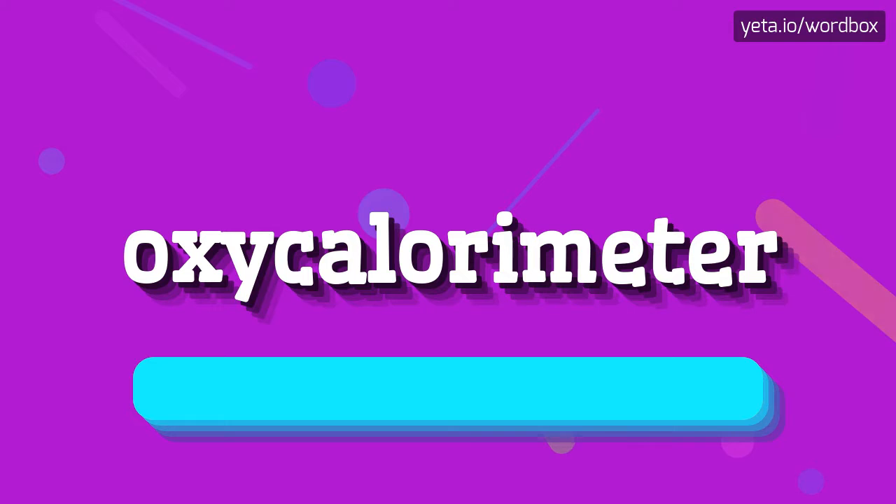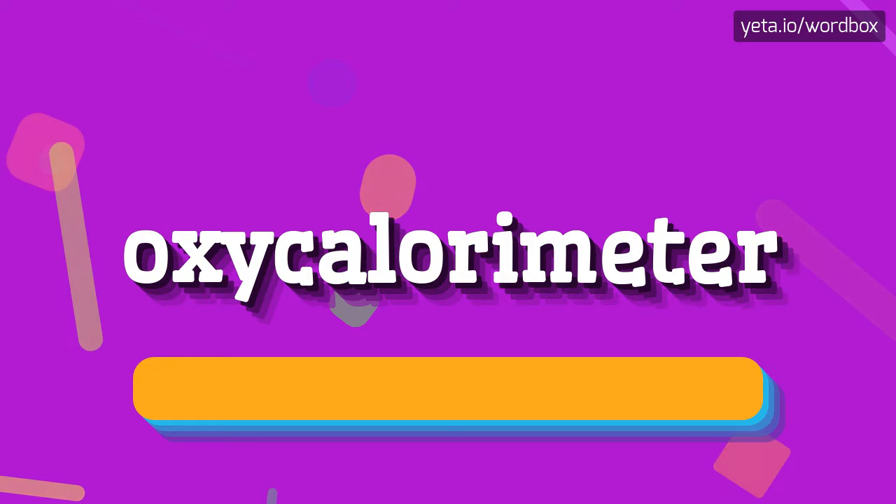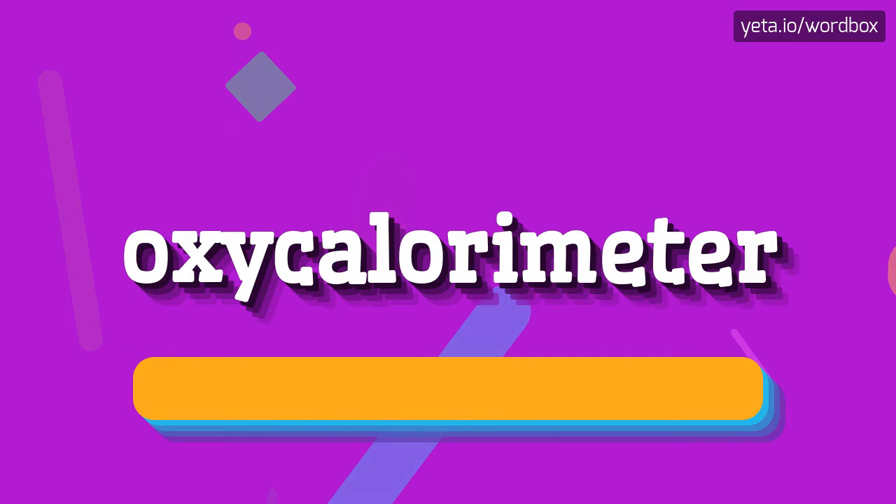Oxychlorimeter. So I will repeat again. Oxychlorimeter.